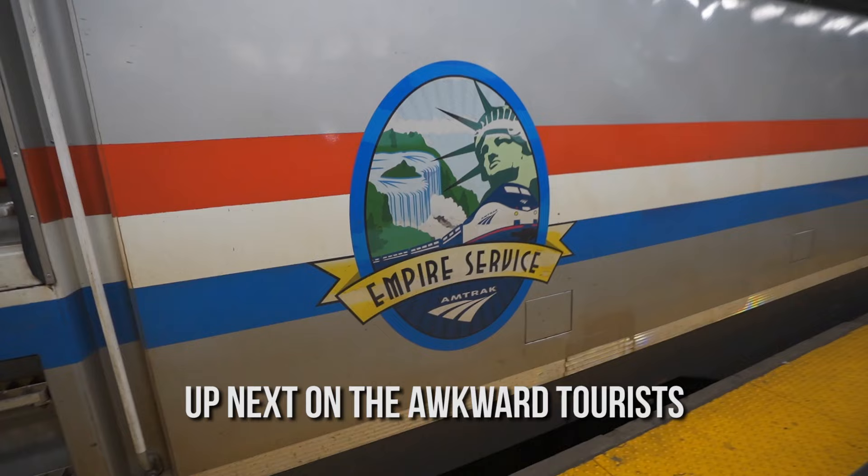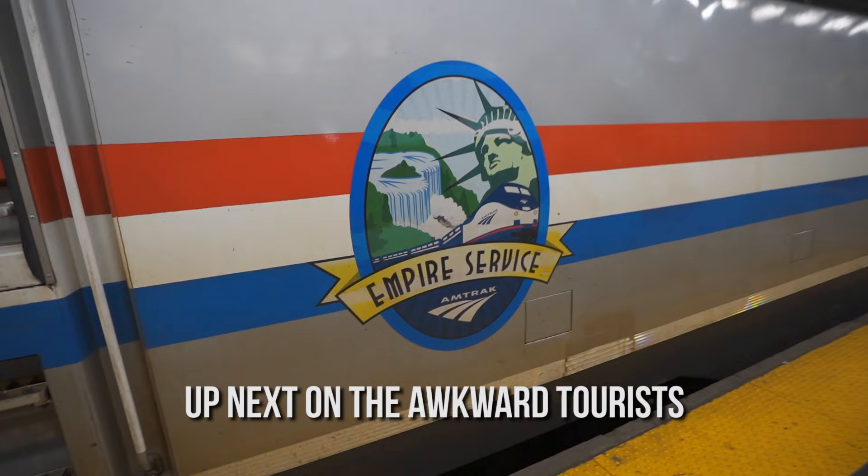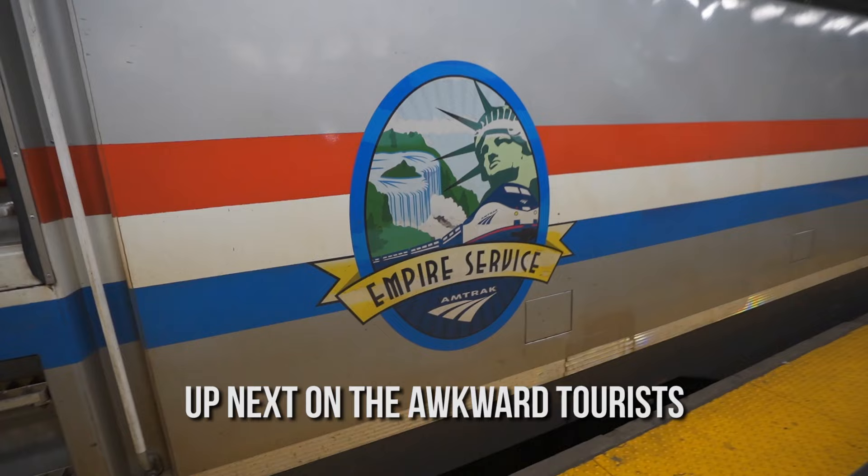We are moving on from New York City. We're taking the Maple Leaf Express on Amtrak. These seats are super comfortable — they've got like a recliner and I've been lounging. As we got further north, the fall colors got better and better.